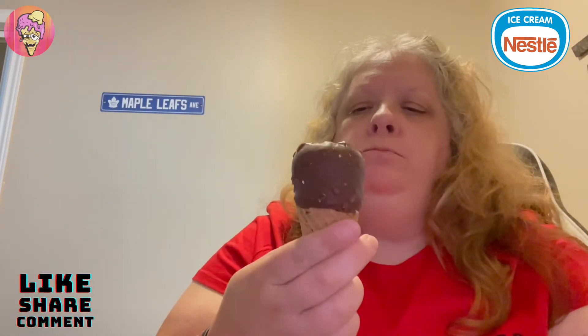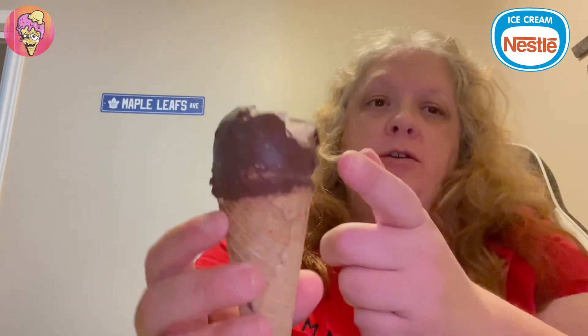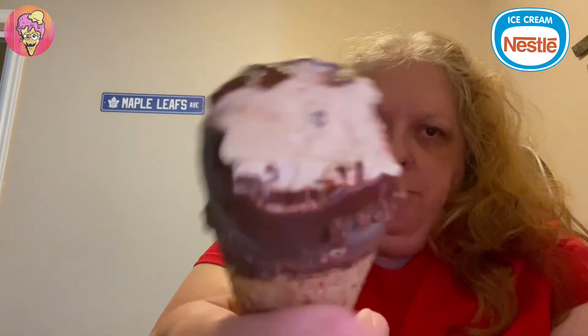Cheers! Mmm. The chocolate has a nice crunch, kind of like when you bite into a Kit Kat, you bite into the wafer. The ice cream definitely tastes like Kit Kat. It's actually not too sweet. So far it tastes like what it's supposed to taste like.